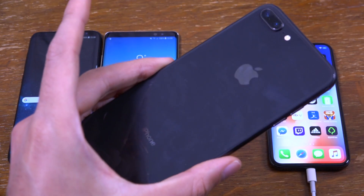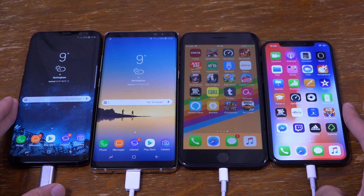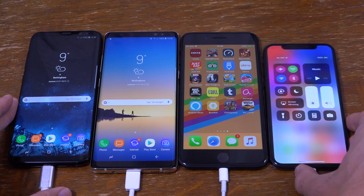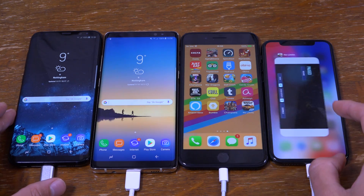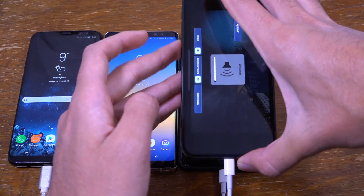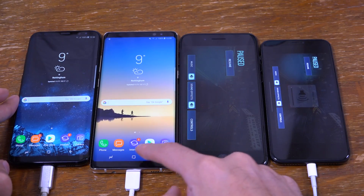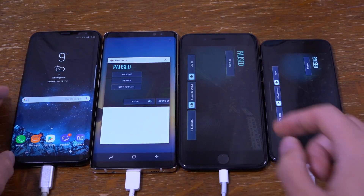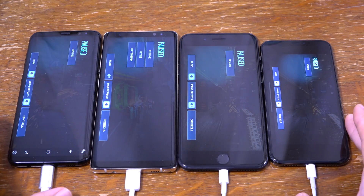I'll just show you the back here so you can see this is an iPhone 8 Plus, and we can just start up a game on all of them. We are on 100% on all of them, so you might be able to see that. Let's just go to the game. We're going to be playing No Limits for 2 hours, which should give the graphics a good workout. So we've got it up here, let's just get rid of some of this stuff and make it nice and fair.